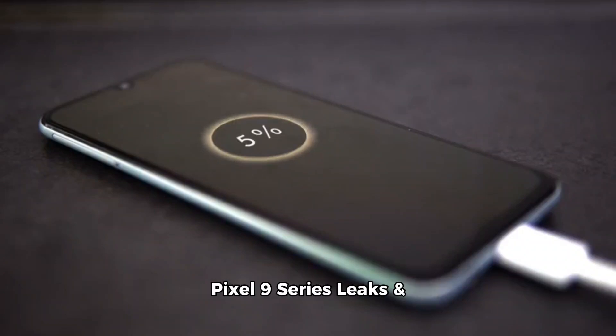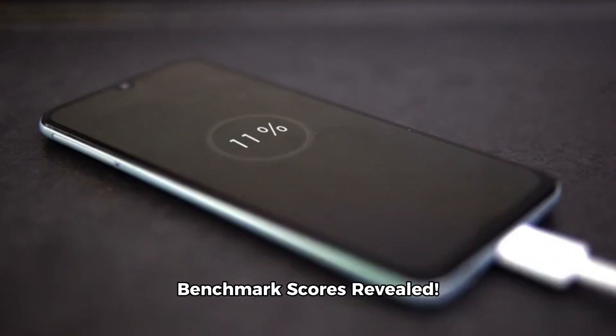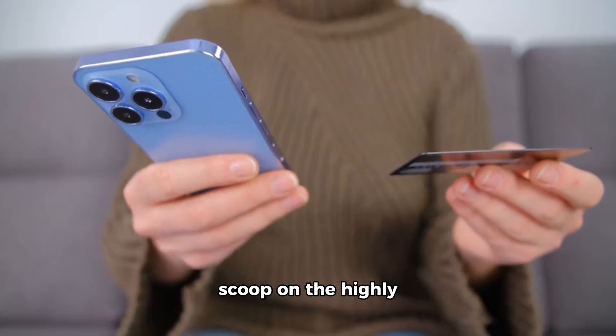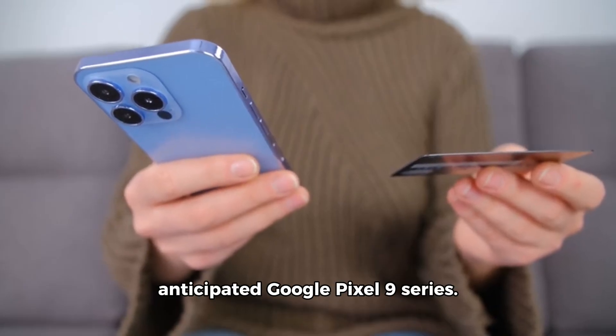Exciting news alert! Google Pixel 9 series leaks and benchmark scores revealed. Hey tech enthusiasts, get ready for some major scoop on the highly anticipated Google Pixel 9 series.